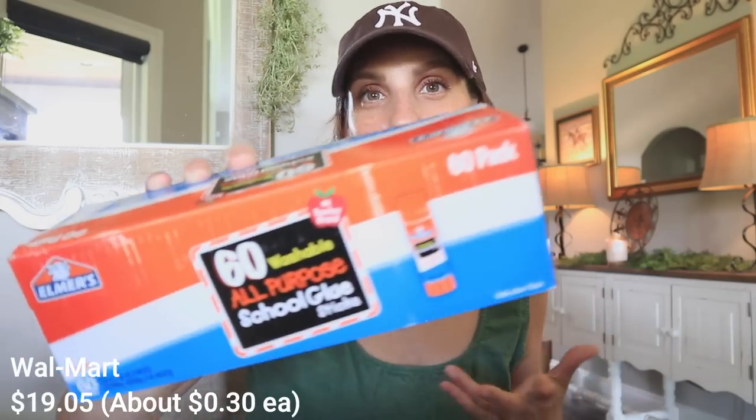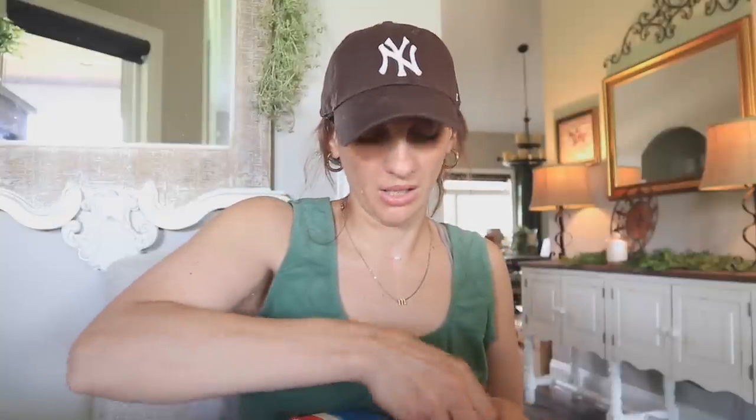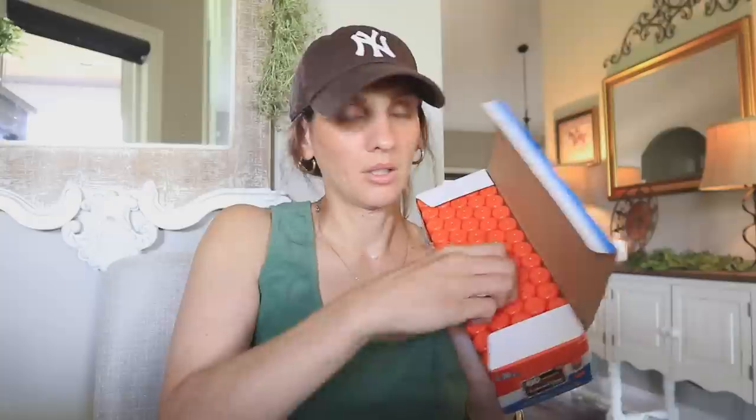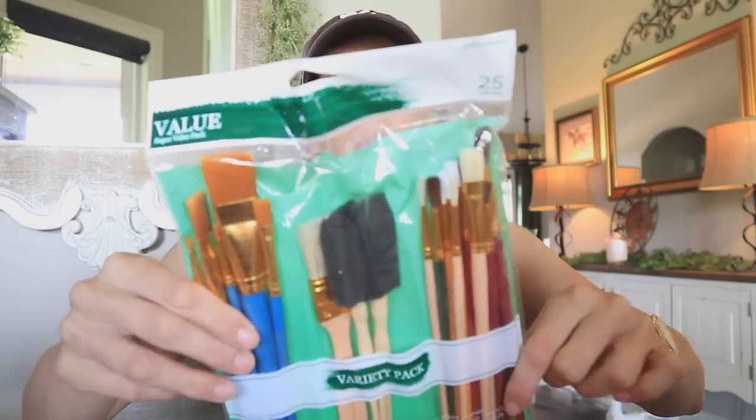I also picked up some more things from Walmart. I found myself having to stop my journaling because I needed more glue sticks, so I got this massive box of glue sticks from Walmart. I do prefer the bigger name-brand glue sticks — I think they're slightly better. I also grabbed a pack of paint brushes because I want to do some painting on my journals and some watercolor effects.